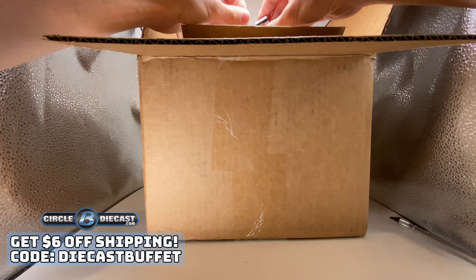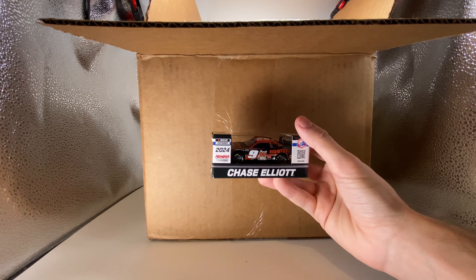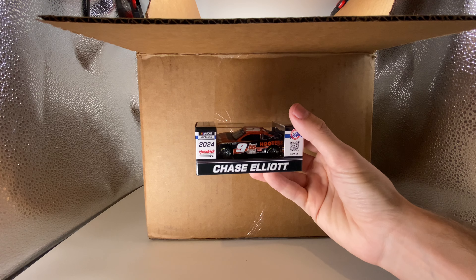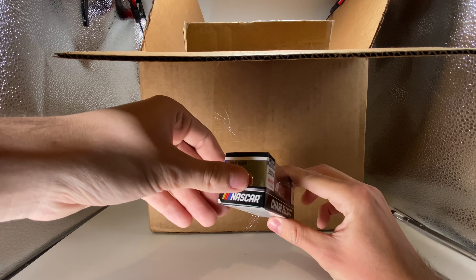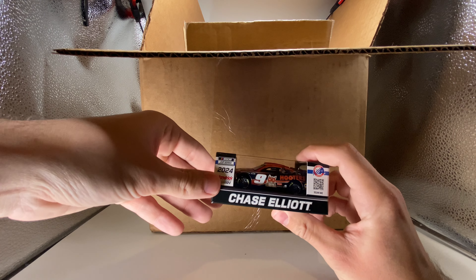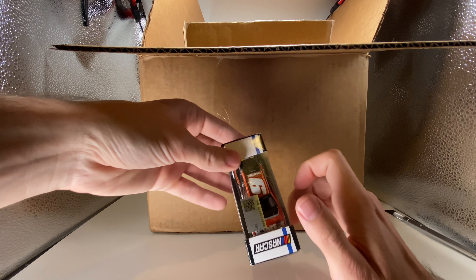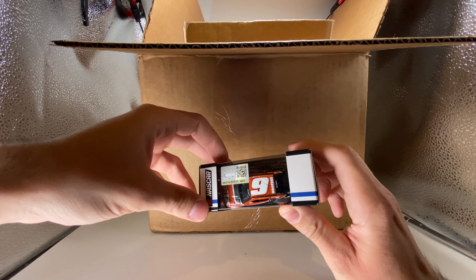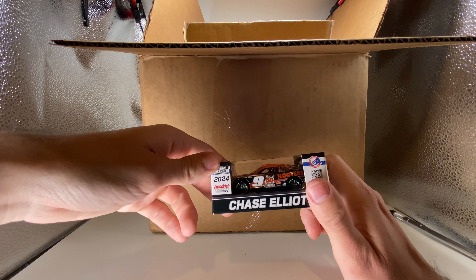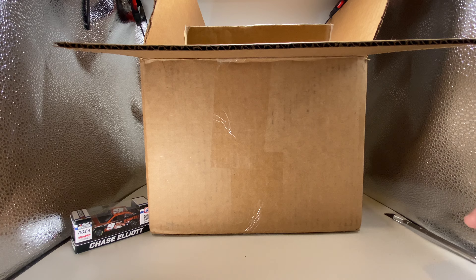We're kicking this nuclear mega haul off with a Chase Elliott Hooters 2024 diecast — our first 2024 Chase Elliott diecast. Hooters already left Hendrick Motorsports, but from what I can see from this diecast it is absolutely fantastic. There's silver, there's glitter, there's matte black — this is a very sharp looking diecast.